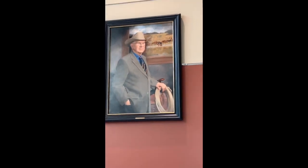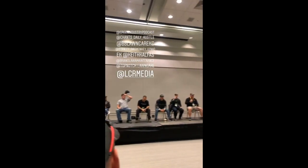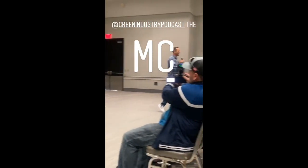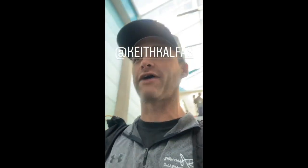That's going to be like my portrait we'll put in the office. I want to say thank you to the GIE Expo for giving us this room and this opportunity. Red just admitted she got nervous talking to Keith Kalfas — I'll do my own Keith Kalfas impression here.